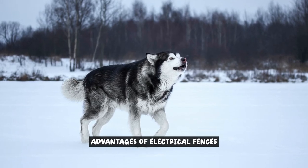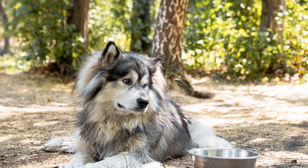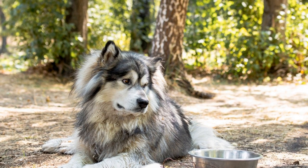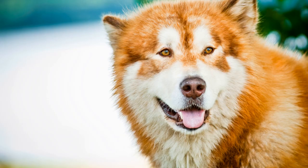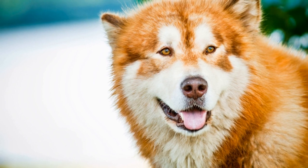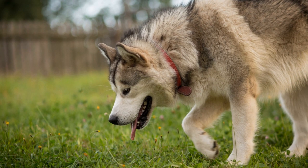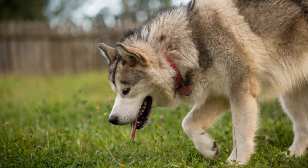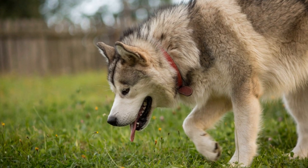When it comes to containing and ensuring the safety of Alaskan Malamutes, electrical fences can offer several advantages. These fences provide a secure boundary that prevents the dogs from wandering off and getting lost or injured. With their strength and independence, Alaskan Malamutes can be quite the escape artists, making it essential to have a reliable containment system in place.